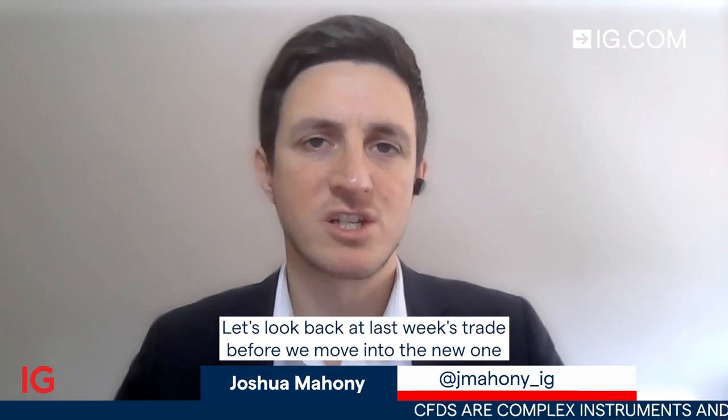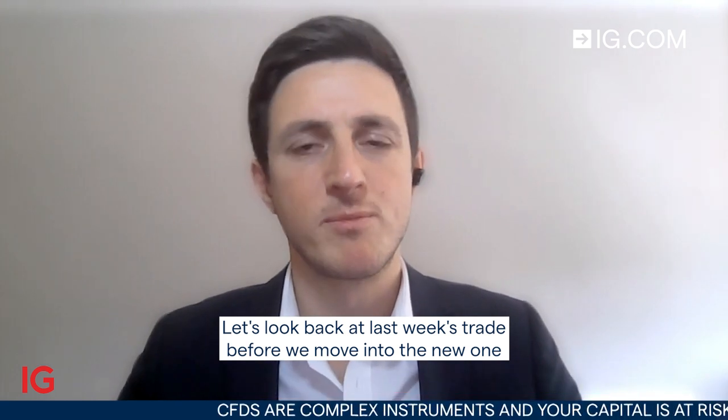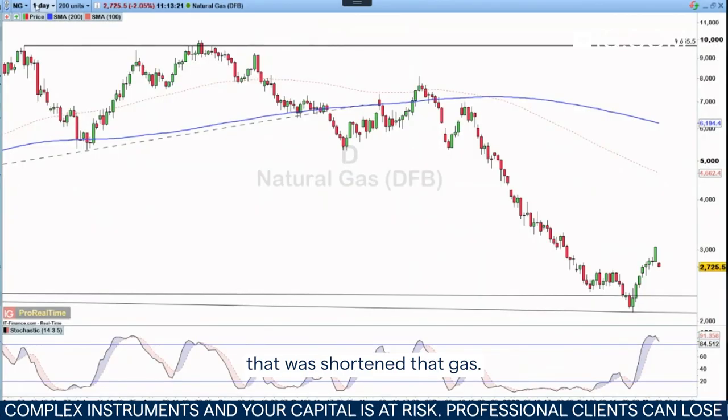Hello and welcome to Trade of the Week for the week starting Monday the 6th of March. Let's look back at last week's trade before we move into the new one. That was short nat gas.